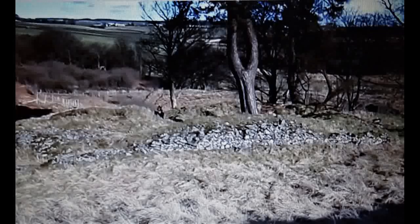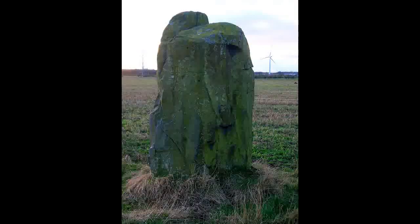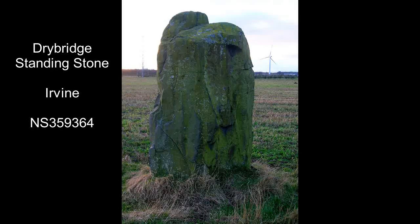The Druid's Graves below Cuff Hill is a rare Neolithic chambered tomb. It used to be covered with stones, but many of these were taken for road building.